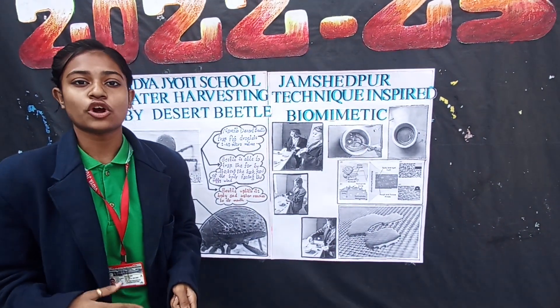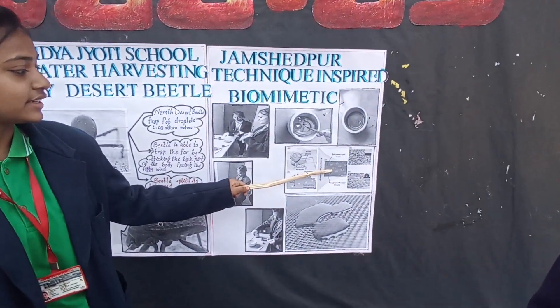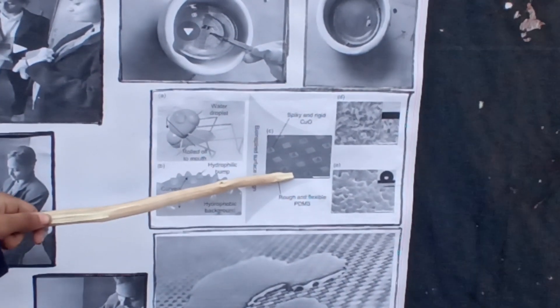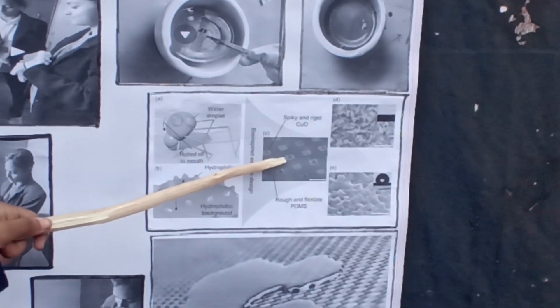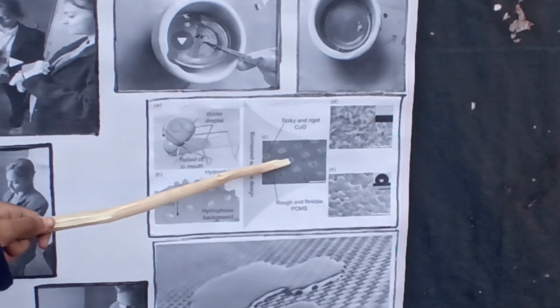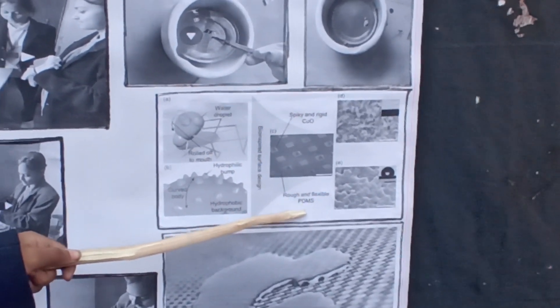Unfortunately, it did not work. So, if we can create 3D copper oxide, it will absorb the water. Spiky and rigid copper oxide contains a hydrophilic surface which attracts the water, and the rough and flexible PDMS contains a hydrophobic surface.